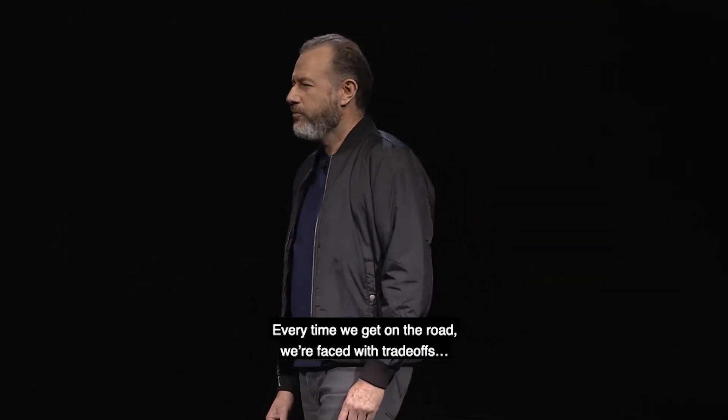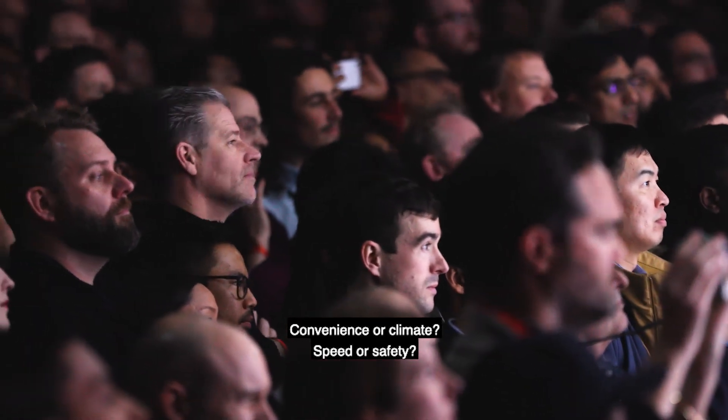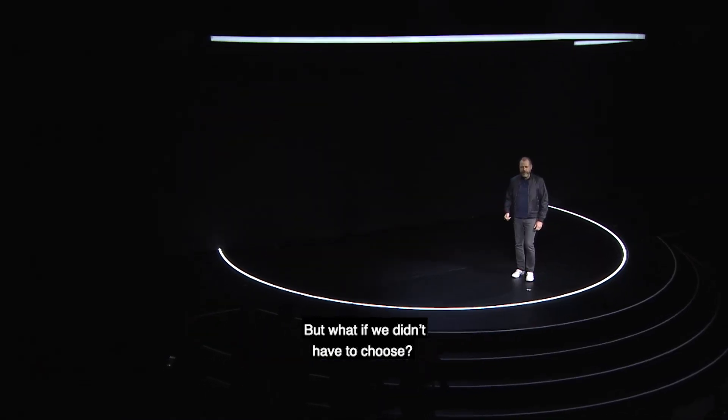Every time we get on the road, we're faced with trade-offs. Convenience or climate, speed or safety. Or what if we didn't have to choose?